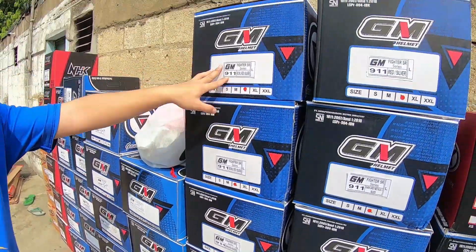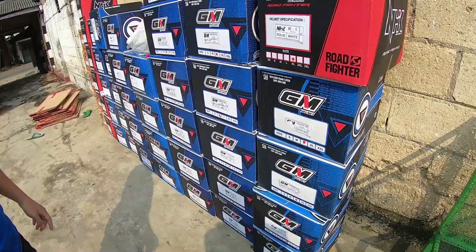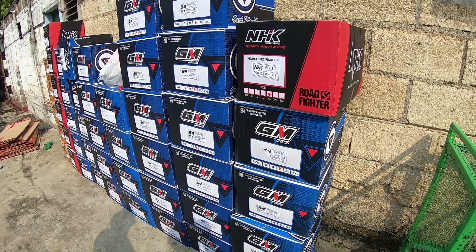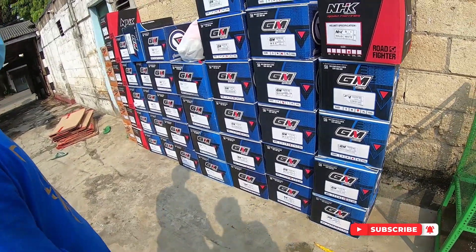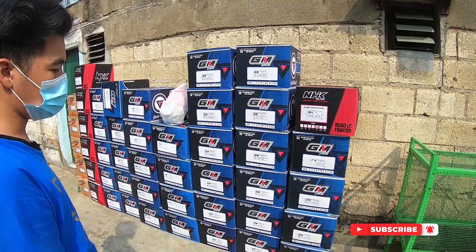Sudah terpasang semua produk-produknya di online kita. Kebanyakan yang datang hari ini dari helm GM Piker yang motif, yang 911, Piker Speed, sama Piker yang solid atau polos, sama yang Graffiti.